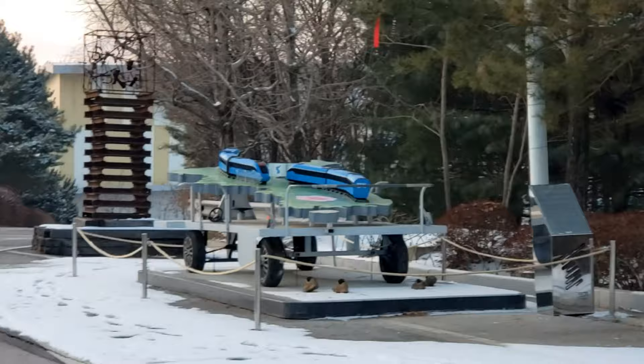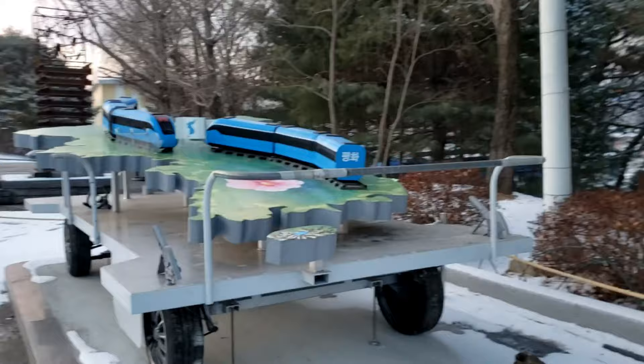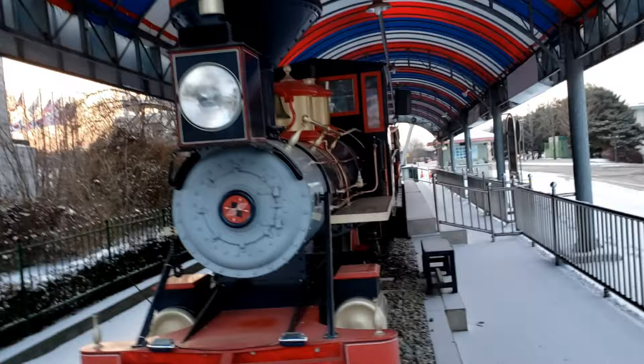You can actually see the peace train. It kind of looks like an amusement park. It's the South Korea and North Korea train — there's a rail track, but I don't think you can actually ride the trains, so you can just look at them here. The area is pretty big and steep.